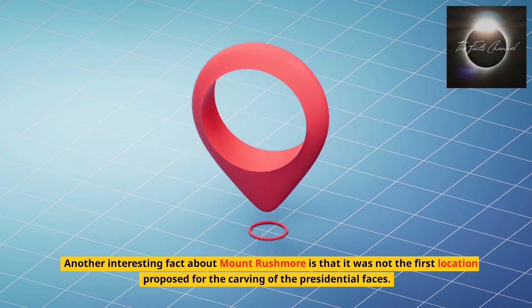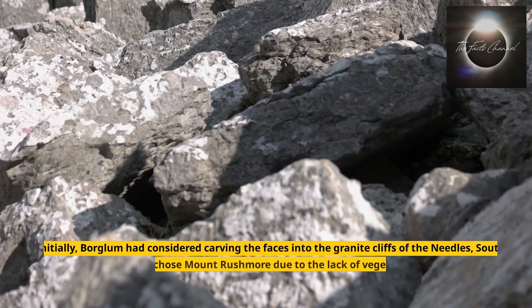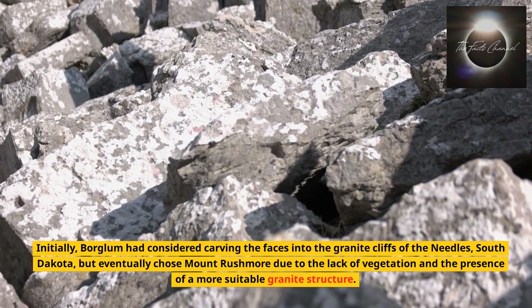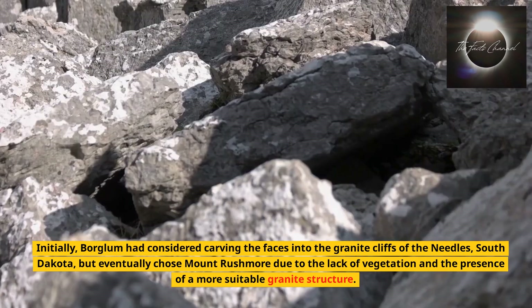Another interesting fact about Mount Rushmore is that it was not the first location proposed for the carving of the presidential faces. Initially, Borglum had considered carving the faces into the granite cliffs of the Needles, South Dakota, but eventually chose Mount Rushmore due to the lack of vegetation and the presence of a more suitable granite structure.